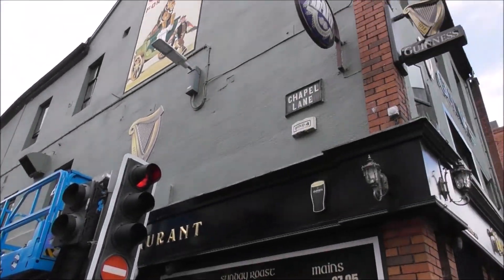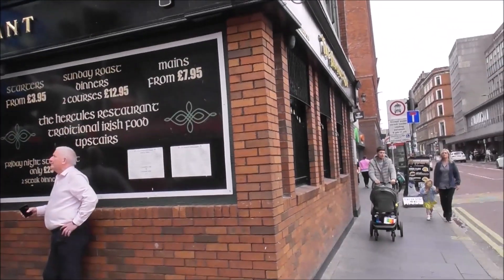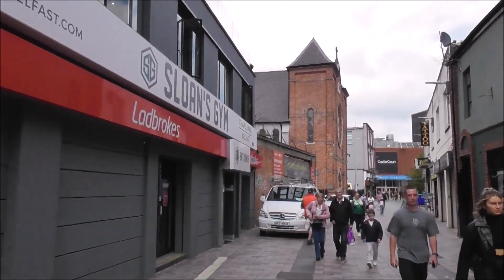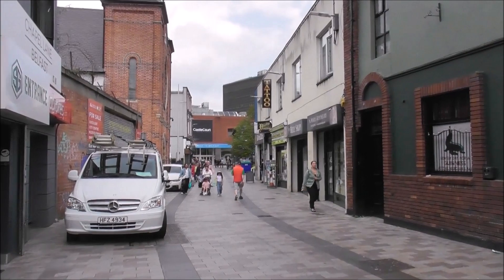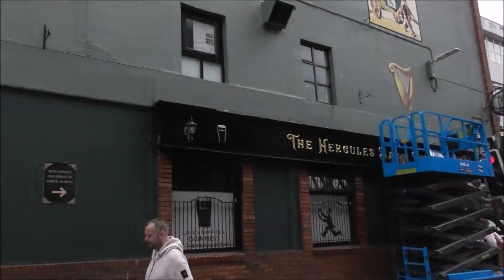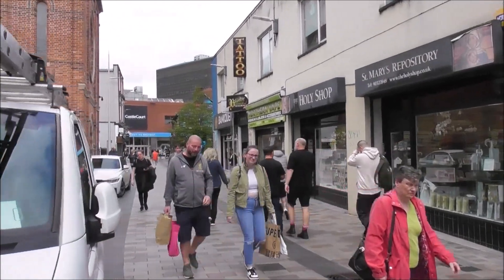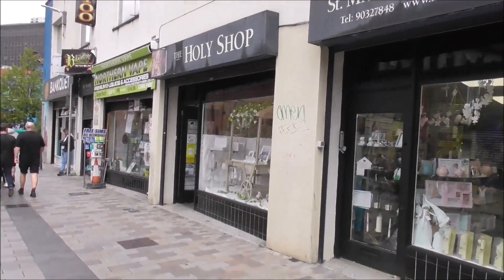Good afternoon, here I am in Chapel Lane and I'm beside the Hercules Bar. Chapel Lane is called Chapel Lane because it's got the oldest Roman Catholic chapel in the city, St Mary's up in here. And there's Castle Court. There's the famous Hercules Bar with a restaurant upstairs, and we're hearing a lot of different accents in Belfast today and have been for the last number of years.